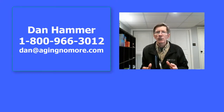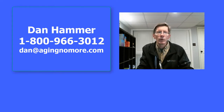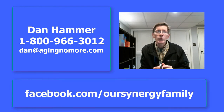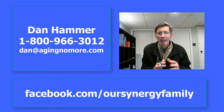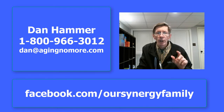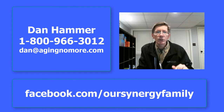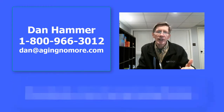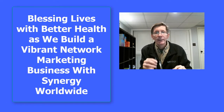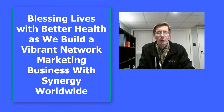If you have any questions, please contact me directly at 1-800-966-3012, or you can email me at dan@agingnomore.com, or you can join our Facebook community by liking us at facebook.com/OurSynergyFamily. All our training videos and resources are designed to help you build your Synergy business and live out our mission statement: blessing lives with better health as we build a vibrant network marketing business with Synergy Worldwide. Thank you, and I look forward to your success.